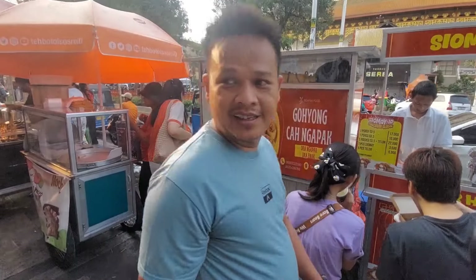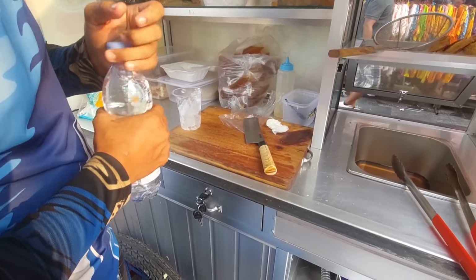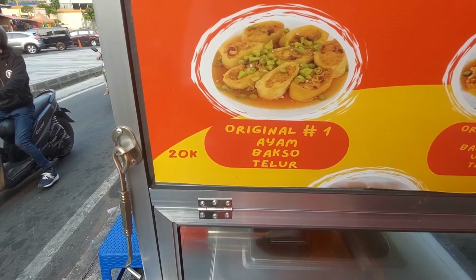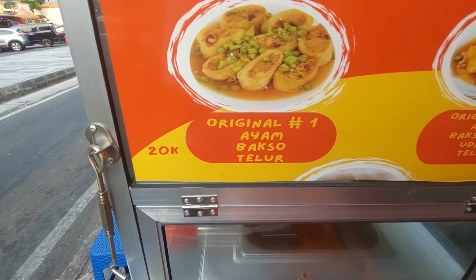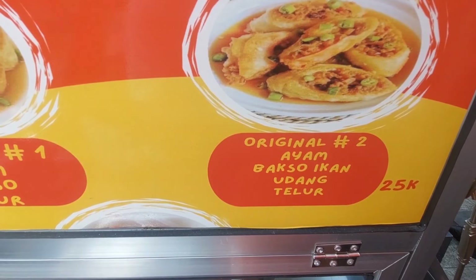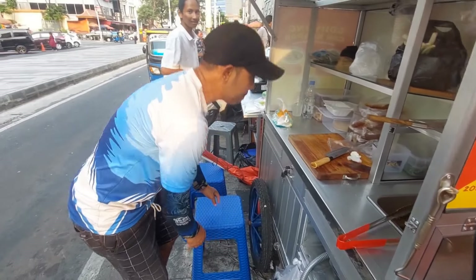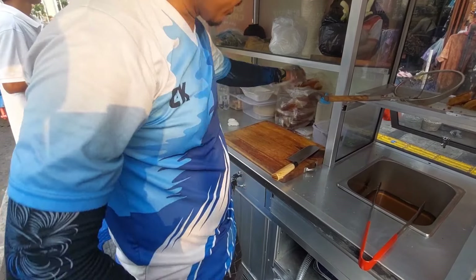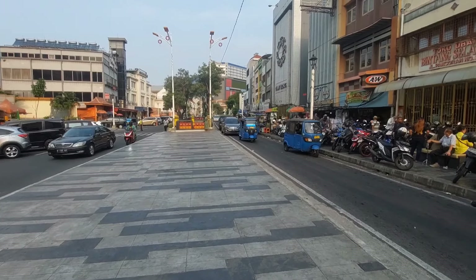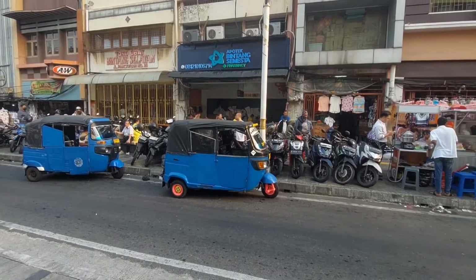Mau lanjut lagi, suasananya sore semakin ramai di Pancoran Glodok. Mau beli cemilan-cemilan, ada gohyong cah ngapak. Berapa gohyongnya, Pak? Ada 20 sama 25. Yang 20 original, yang 25 pakai udang — original ayam, basah ikan, udang, telur. Yang 25 aja ya Pak, dibungkus. Pakai kuah ya? Iya, dipisah aja.